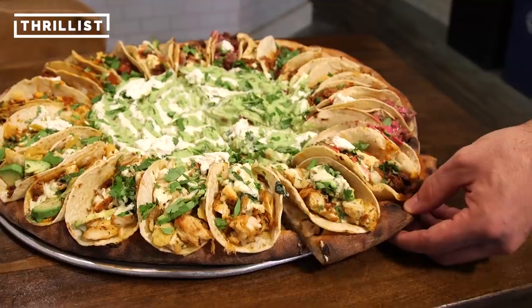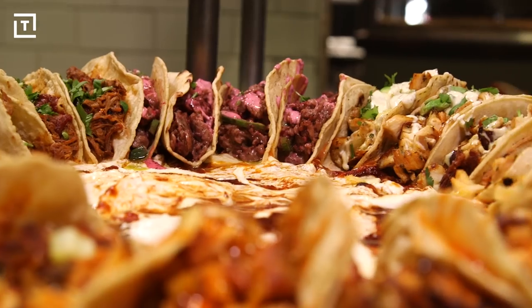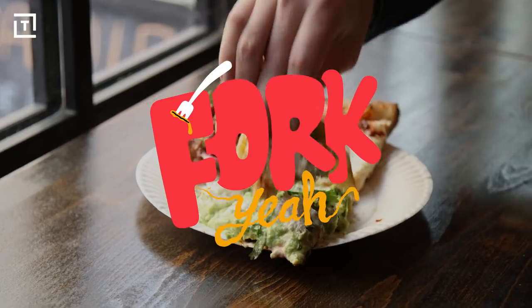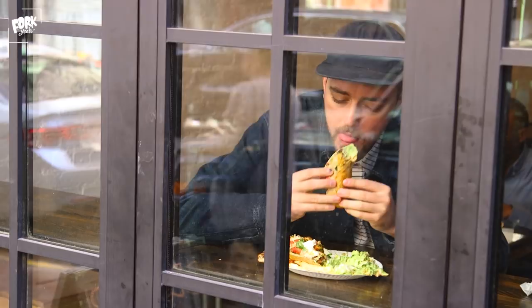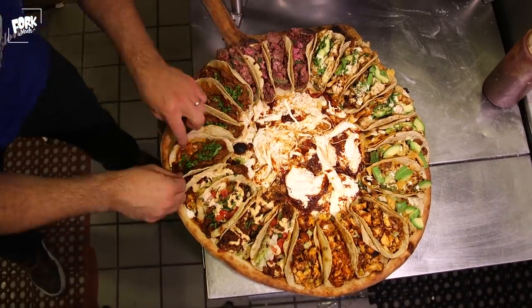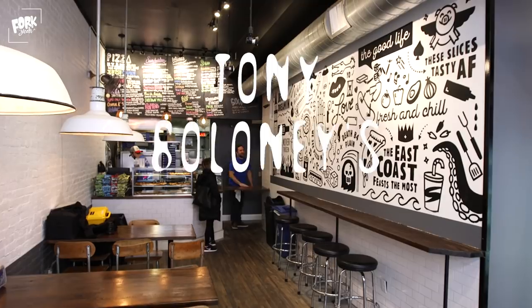Tacos on a pizza? Sign me up. What's up guys? I'm Chaz Treslow, the producer for Fork Yeah, and we just got finished eating the most famous pizza on the internet — the taco pizza from Tony Baloney's in Hoboken, New Jersey.